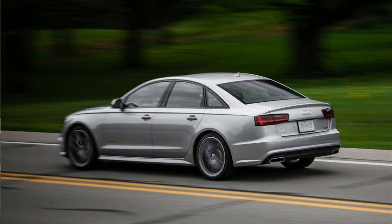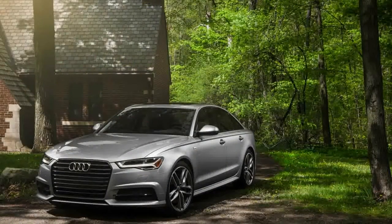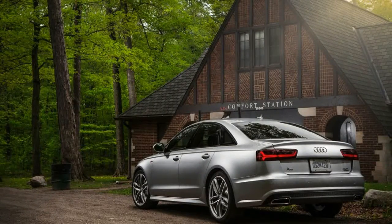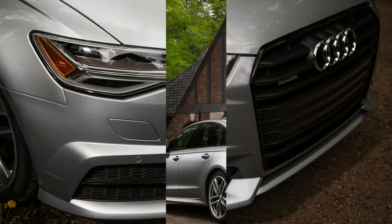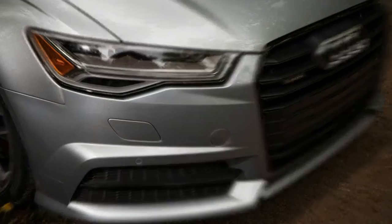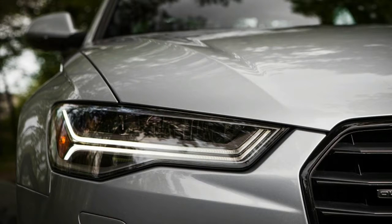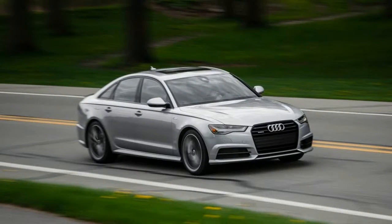Cadillac XTS buyers need 410 horsepower like they need a motion-sensing touchscreen and capacitive touch climate controls. But where Cadillac's CUE infotainment system was maddening, we're down with the addition of a potent turbocharged V6 between the front wheels. And come to think of it, 1950s and 60s Caddies had way more power than control, so there's a bit of legacy here.